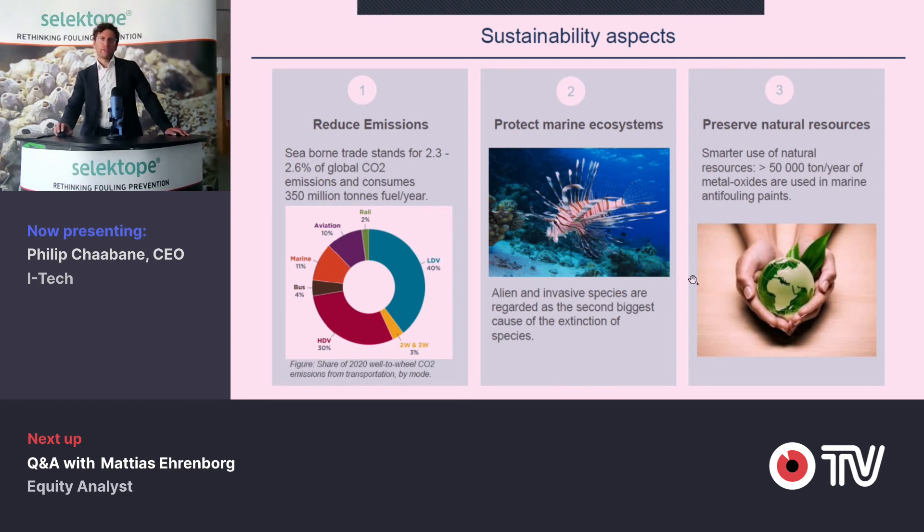The sustainability agenda is quite important. It's all about reducing emissions from this industry and also avoiding transport of invasive species. These are the two big ones in which Selectope has a direct contribution.